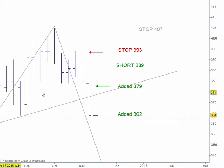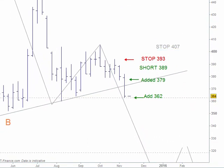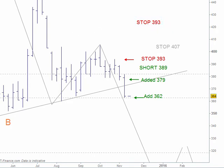We'll make it 362 — just one point under that low. We can bring the stop down to that high, which is 382, so we'll set the stop at 383 to give us a bit of space. Just nice to know where we're tracking from. All good — very good trend on this one.